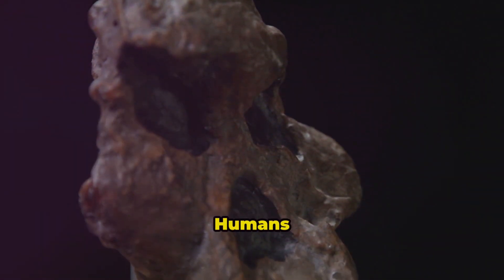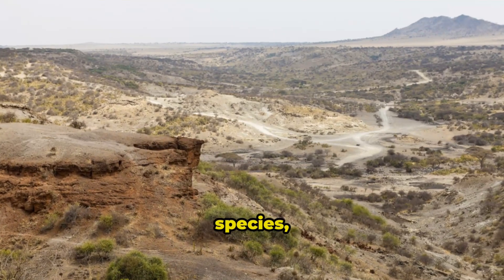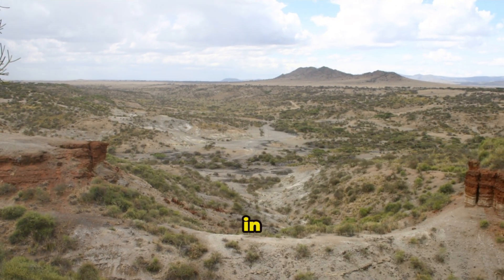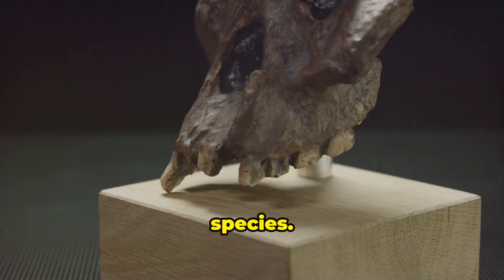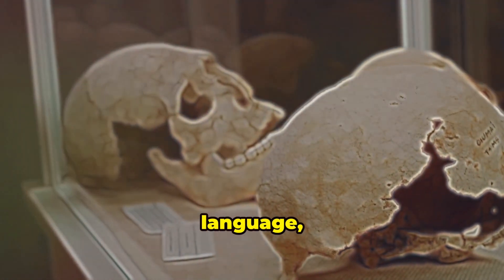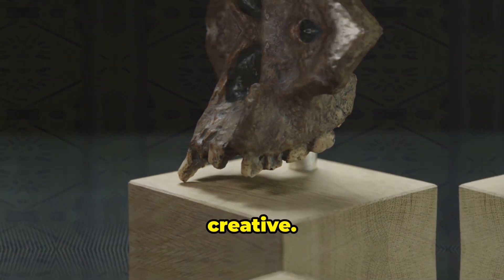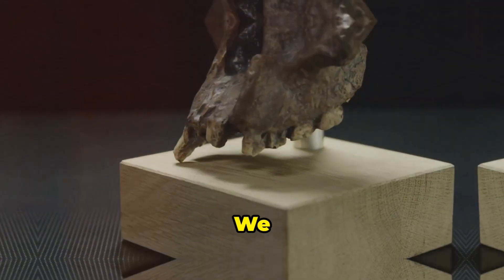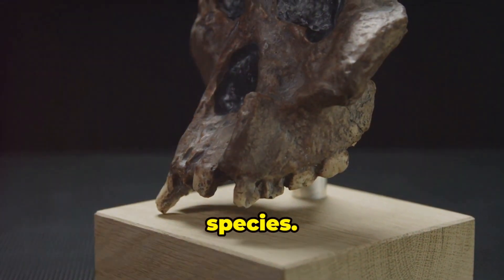Our own species, Homo sapiens, first appeared around 300,000 years ago in Africa. We had a number of advantages over other human species. We had larger brains, which allowed for complex thought, language, and problem solving. We were also adaptable and creative — we developed sophisticated tools, art, and culture. We learned to cooperate in large numbers, which allowed us to outcompete other human species.